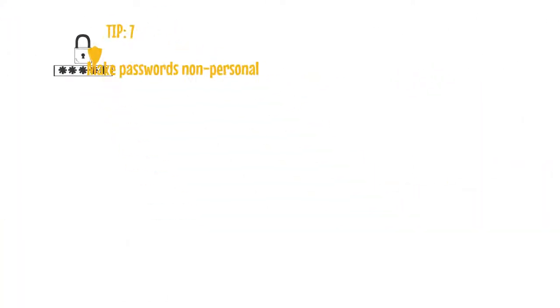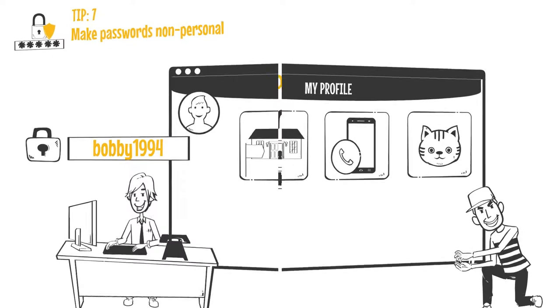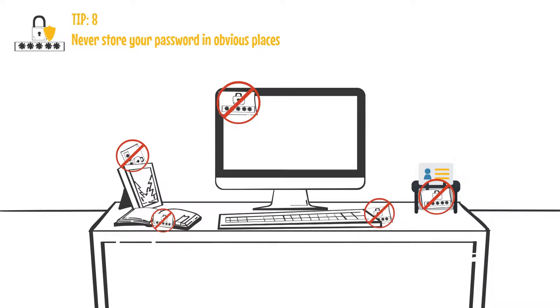Tip seven: make passwords non-personal. Tip eight: if you absolutely need to write down a password, never store it in obvious places.